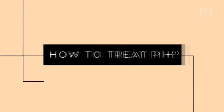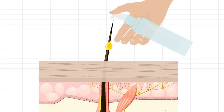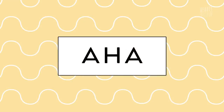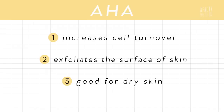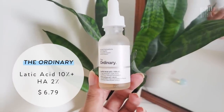To treat PIH, you want to use products that speed up the skin renewal process so that the layers of the skin regenerate faster and you're left with clear skin at a quicker rate. The first ingredient to look for is AHAs — an exfoliating acid that's really effective at speeding up and shedding dead skin on your face. It increases cell turnover and exfoliates the surface of the skin, and it's gentle enough for dry skin. AHAs include mandelic acid, glycolic acid, and lactic acid. One of my favorites is The Ordinary Lactic Acid, which works like a toner.